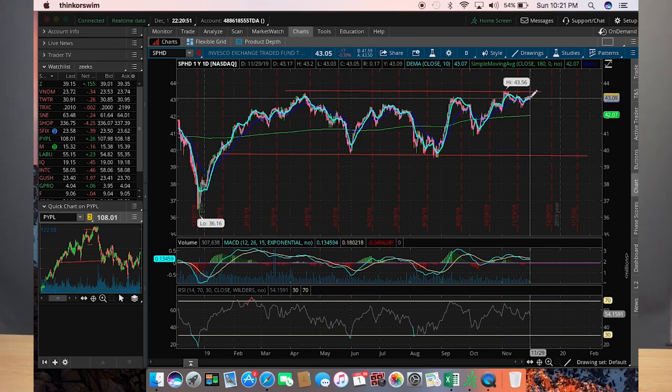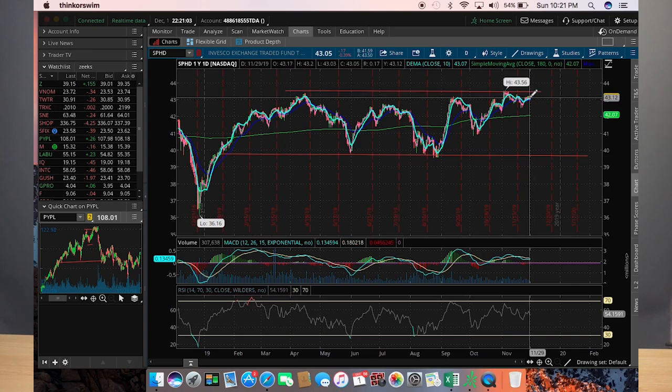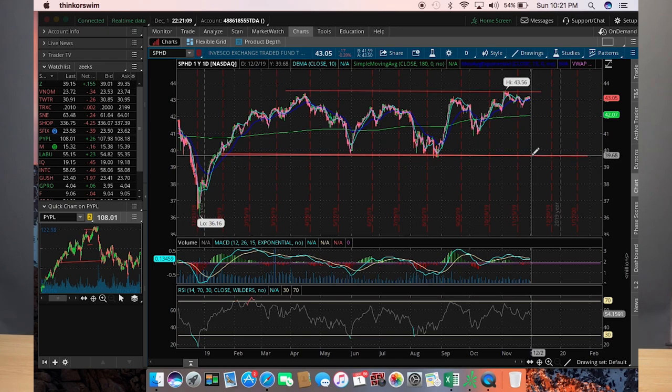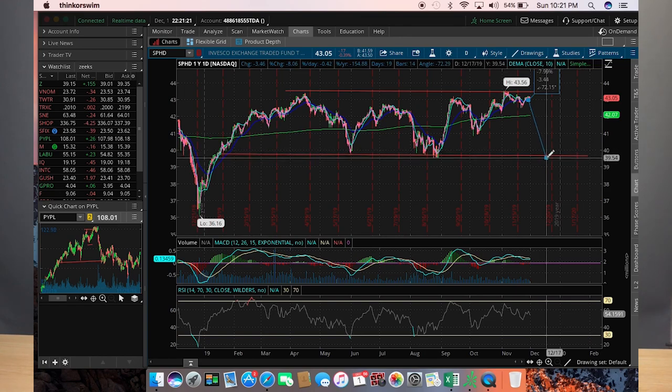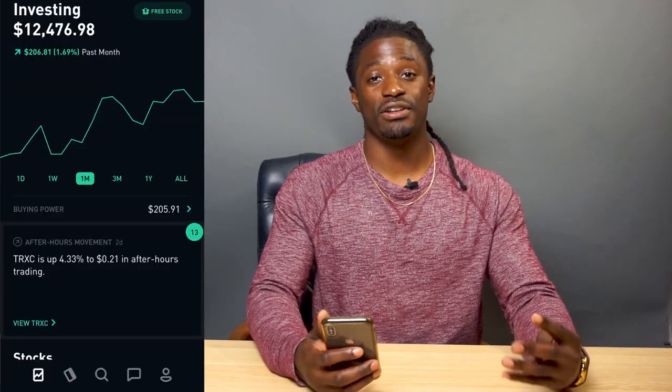If you're thinking long term, I'd wait until SPHD actually breaks above the $43.56 mark and stays above it before getting in to ride the wave up. If you want to wait for a better deal, it could come all the way back down to $39.68 — that old last level of support — which is down around 8%. So you can wait for it to drop 8% for a great price, or wait for it to break above $43.56 and buy some there to ride the wave up. It's not overbought or oversold on the RSI, and not making much movement on the MACD.